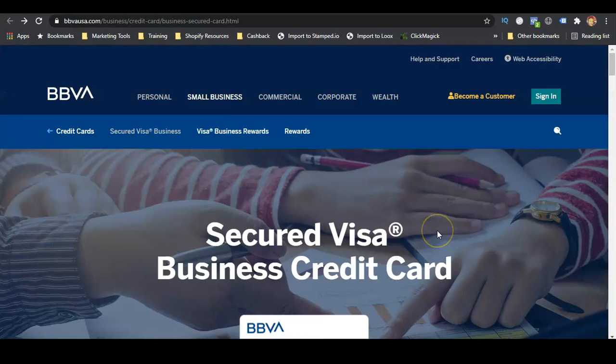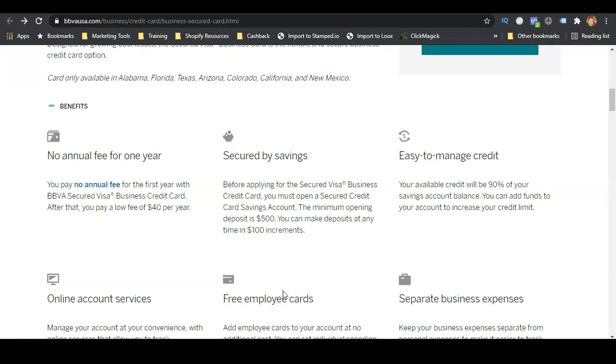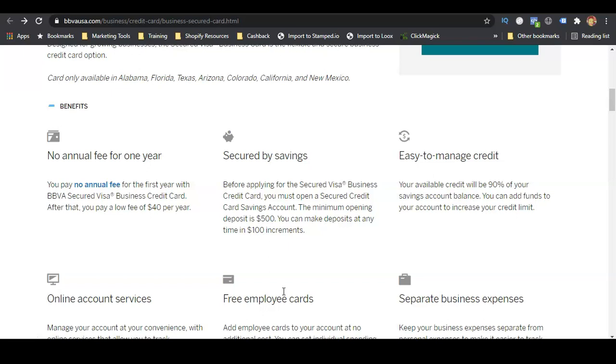The next one is the Secured Visa Business Credit Card provided by BBVA. This card is only available in Alabama, Florida, Texas, Arizona, Colorado, California, and New Mexico. It has no annual fee for the first year, then $40 per year after that. The minimum deposit is $500, and you can add funds in increments of $100. Your available credit will be 90% of your savings account balance, and you can add funds to increase your credit limit. You also get free employee cards, online account services, and expense tracking and management tools to help separate personal and business expenses and prepare your taxes.